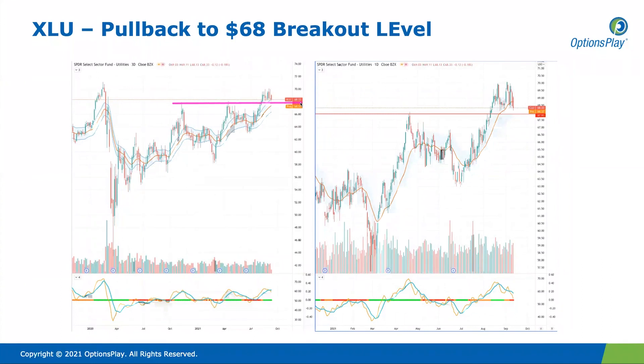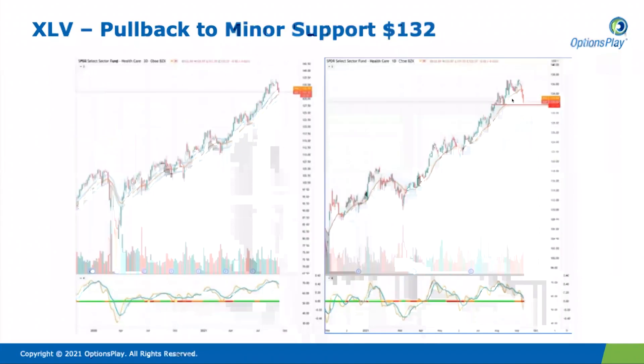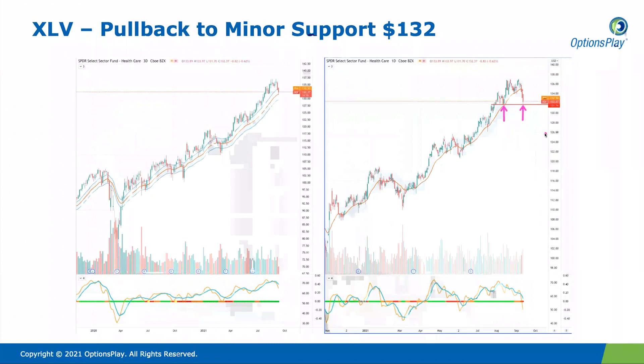Utilities has seen very little movement for quite some time, but recently it broke out from the $68 level. After breaking out, it has come back to retest this level multiple times as support. This certainly puts a confirmation that it is likely to at least head back into the $70 range. If it can break out above $70, that would be fairly constructive for XLU. Healthcare is also pulling back to this $132 support level — this is the second time it's testing this level. If it holds, this will target $137 to the upside, about a $5 move.